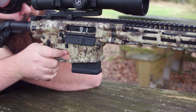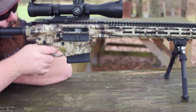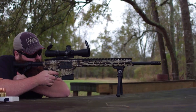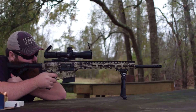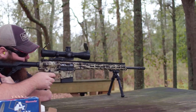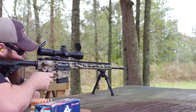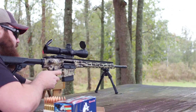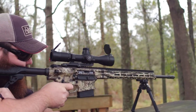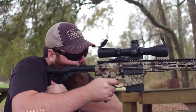With its reliable gas piston system and high-quality bolt carrier group, the DD-5 Hunter ensures smooth and reliable cycling, even in adverse hunting conditions. The rifle's flat-top upper receiver allows for easy mounting of optics and accessories, enabling hunters to customize their setup to their specific needs. Whether you're stalking game or engaging targets at a distance, the Daniel Defense DD-5 Hunter is a top-tier choice that will exceed your expectations.